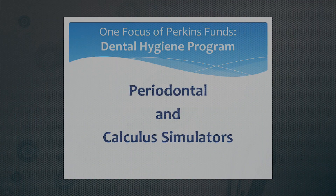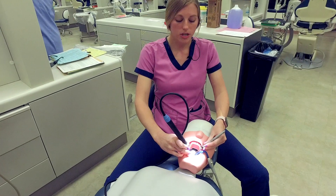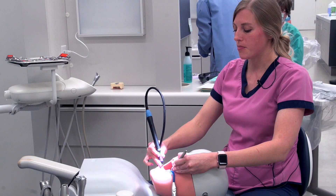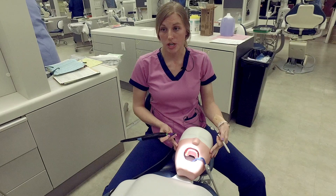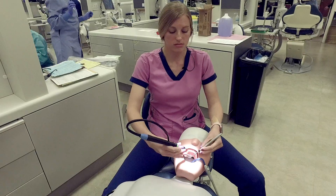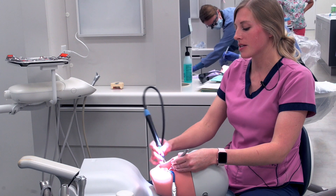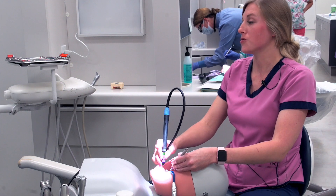To learn a little bit more about how this works, we have one of our students, Elizabeth Ols, and she's going to demonstrate how to use this. So now I'm just demonstrating the use of what we call a Cavitron. It's a tool that uses water and vibration to remove heavier deposits — something that we learn during second year. It's really useful to have these specific models because you can use water in them without it flowing out the sides. It's realistic in the same ways as the other things I demonstrated; it's just the same calculus, and now I'm able to use this with this model because I can use the water.